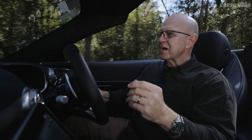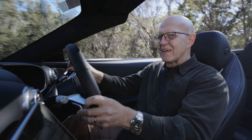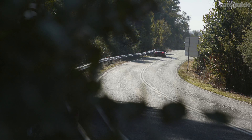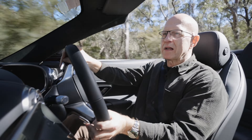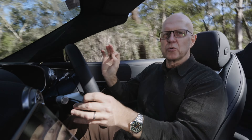As you head up through the drive modes — closer to dynamic, sport, race — the engine noise is absolutely fantastic. And the nine-speed dual-clutch transmission, especially when you're playing with the steering wheel-mounted paddles, delivers really rapid, direct shifts.